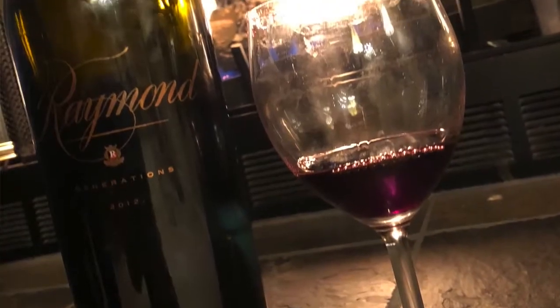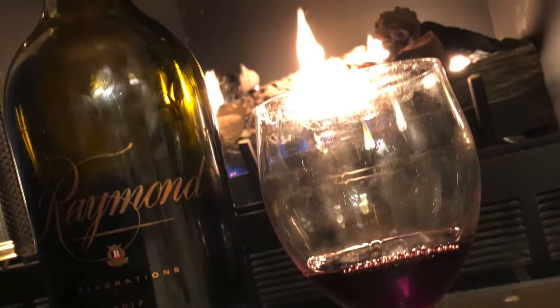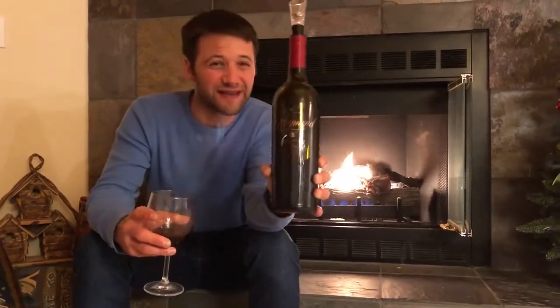It's a 2012 Raymond Generations Cabernet Sauvignon. This is an incredible bottle of wine. Just by picking it up and feeling the weight of the bottle, you're going to know it's a quality wine. Rich flavors, deep, dark berries from Napa Valley.